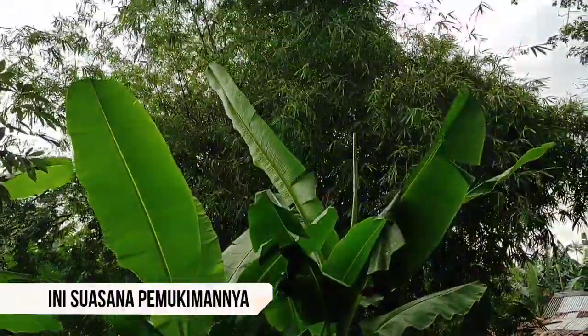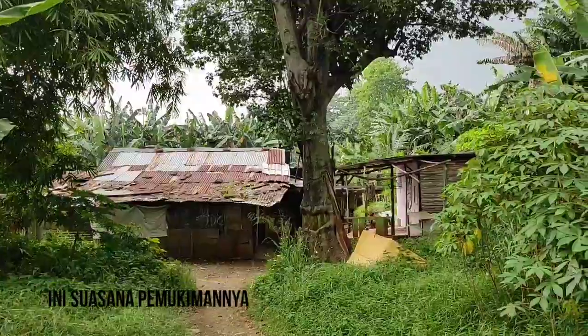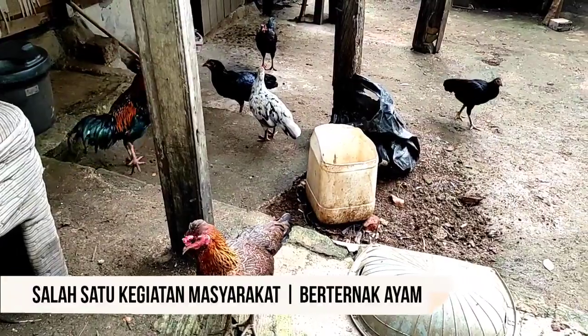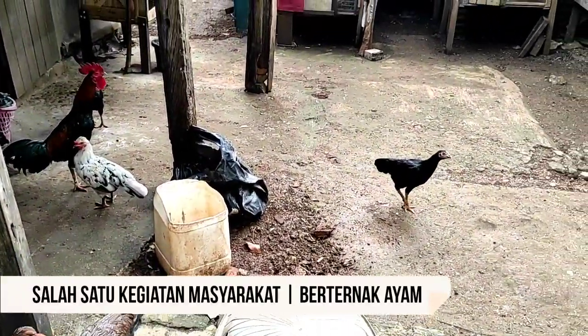Ini adalah suasana pemukimannya. Kita masih bisa melihat rumah dan aktivitas masyarakatnya. Salah satunya beternak ayam, ada juga peternakan kambing, dan berkebun.